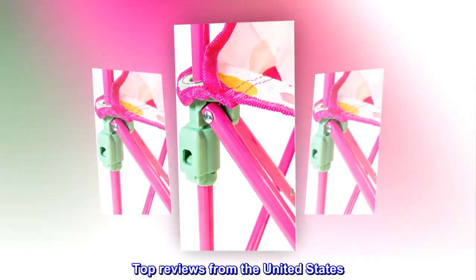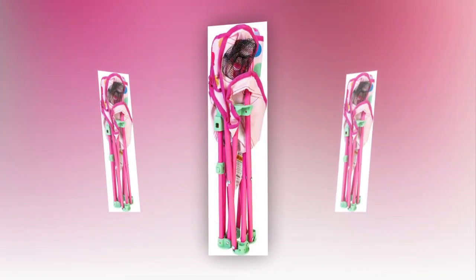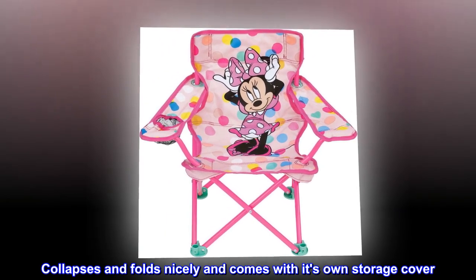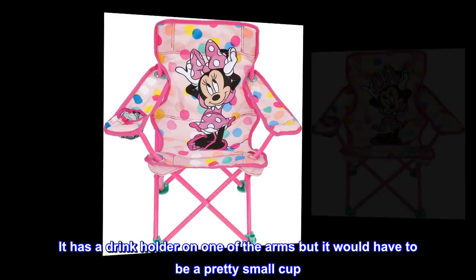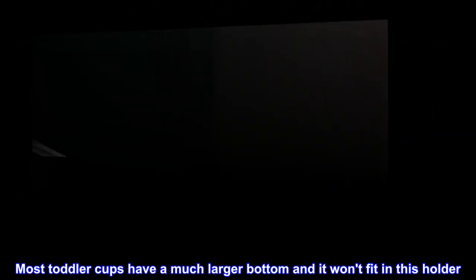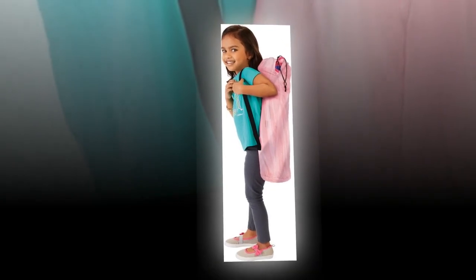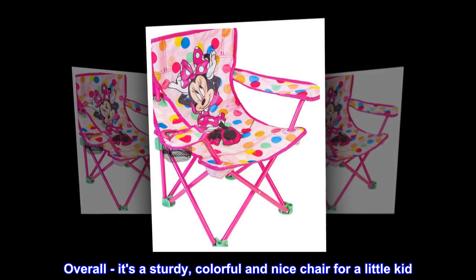Top reviews from the United States. Sturdy little mini chair, great for toddlers. Great little chair. Collapses and folds nicely and comes with its own storage cover. It has a drink holder on one of the arms, but it would have to be a pretty small cup. Most toddler cups have a much larger bottom and won't fit in this holder. Overall, it's a sturdy, colorful, and nice chair for a little kid.